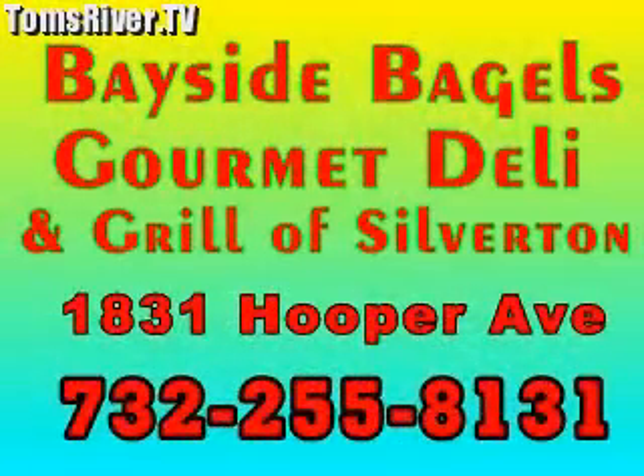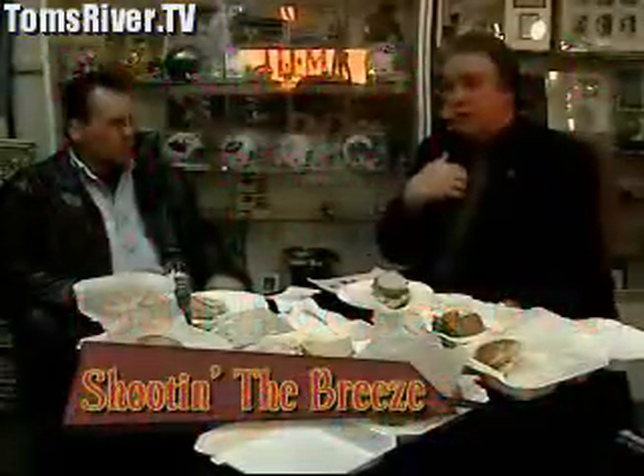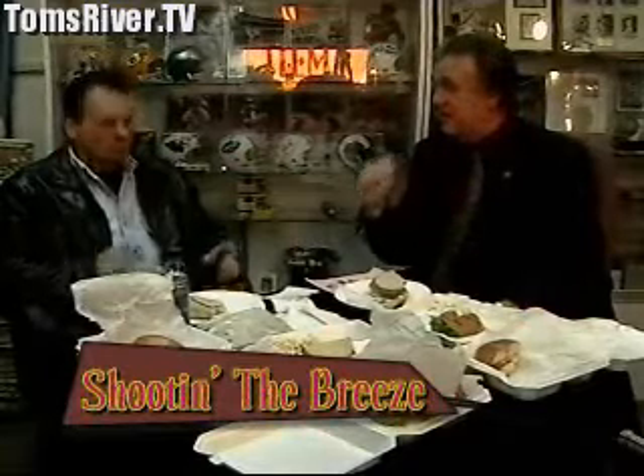Hello. Today, Lou, we are enjoying one of my favorite places for lunch. This tuna's delicious. I had the tuna also — outrageous. Bayside Bagels and Gourmet Deli on Hooper Avenue in Silverton. Really good. Great for breakfast. We talked about this once before. Absolutely the best coffee around. I go there every morning for coffee. That's how good it is, I don't even make it at home.